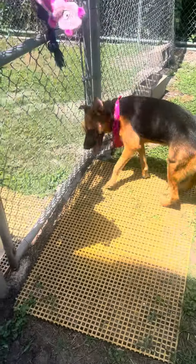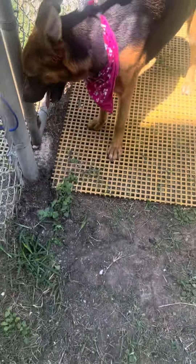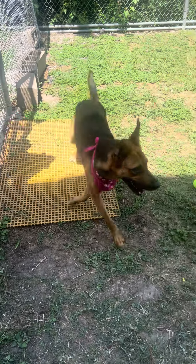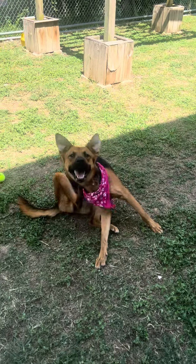Good morning from Bark. Meet Lou. This girl is a gorgeous, like mini German Shepherd. I don't even know what else to call her — she's so cute. She is petite, only 41 pounds, but she's full grown. She's a year and a half.